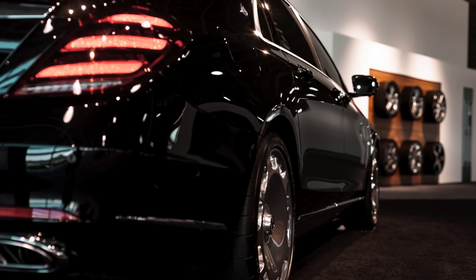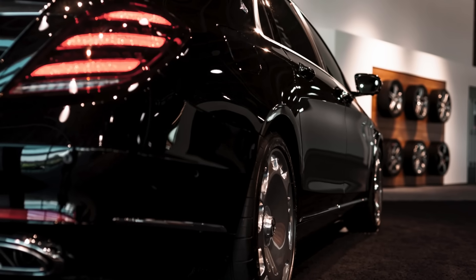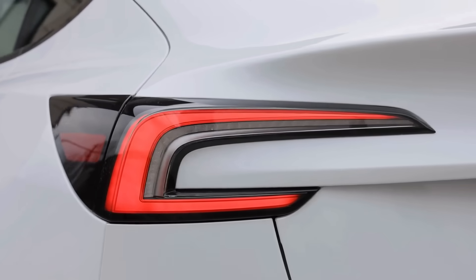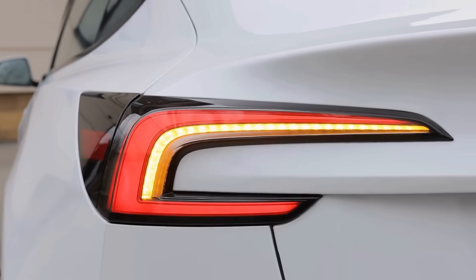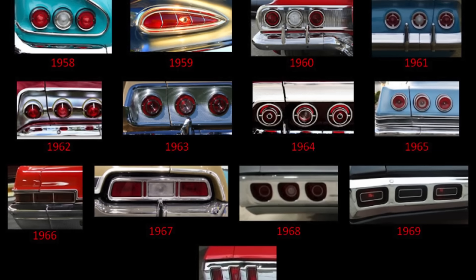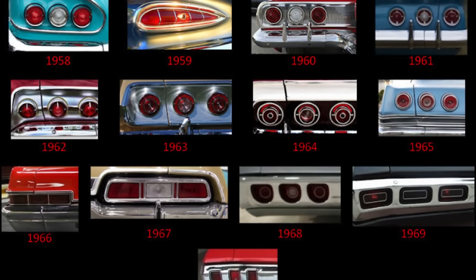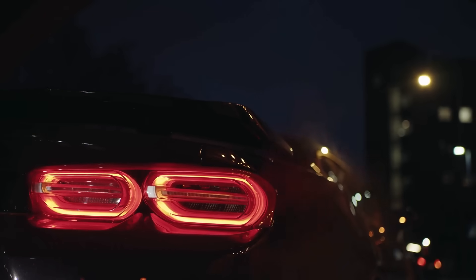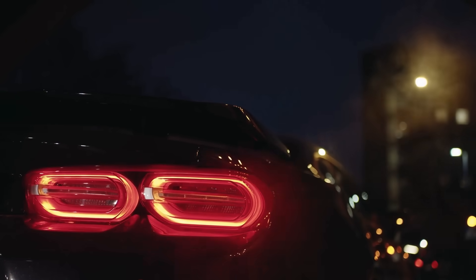The choice of red for vehicle taillights is a perfect blend of science, practicality, and tradition. Its superior visibility, cultural associations, and compatibility with modern lighting technology make it an enduring standard in automotive design. The next time you're driving and notice the red glow of taillights ahead, take a moment to appreciate the thought and history behind this seemingly simple feature — it's a small detail that plays a big role in keeping our roads safe.